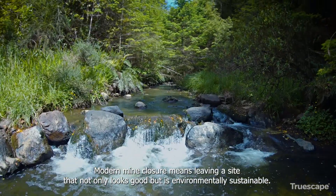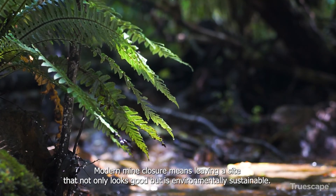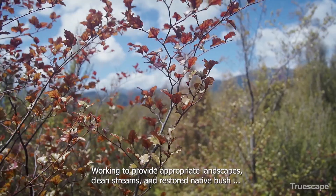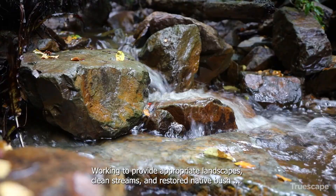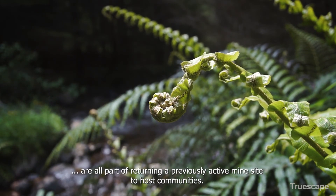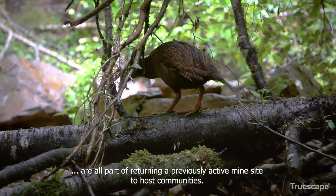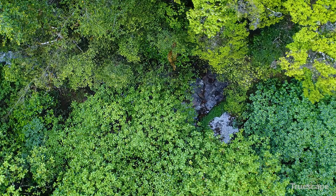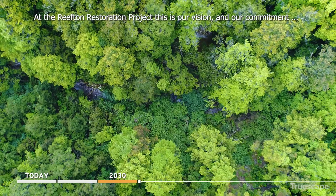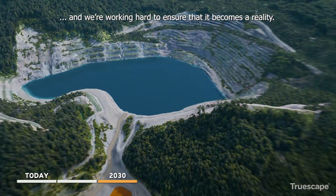Modern mine closure means leaving a site that not only looks good but is environmentally sustainable. Working to provide appropriate landscapes, clean streams and restored native bush are all part of returning a previously active mine site to host communities. At the Reefden Restoration Project, this is our vision and our commitment, and we're working hard to ensure that it becomes a reality.